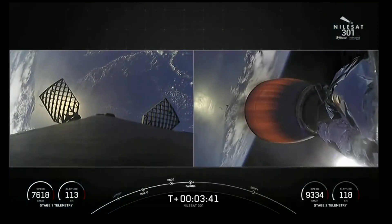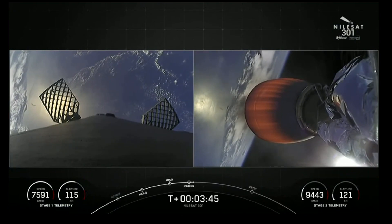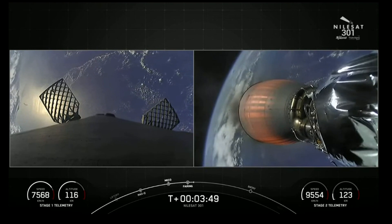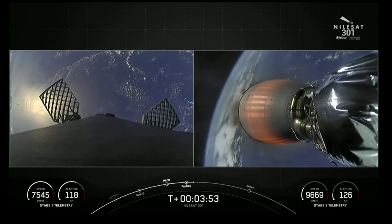As a reminder, we are going to be attempting to recover those fairing halves with the help of our recovery vessel, Doug. For now, we are about four minutes into the mission. Things are looking great.